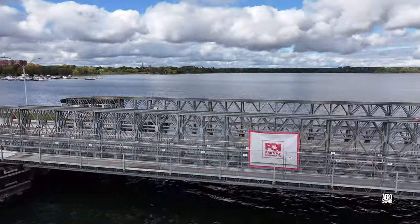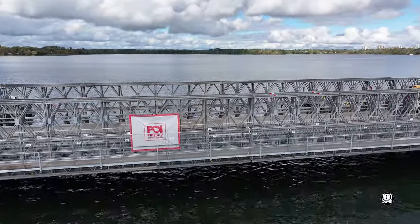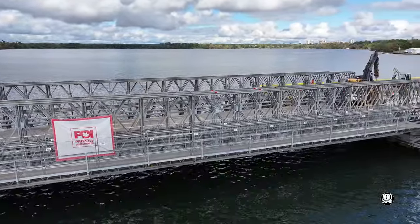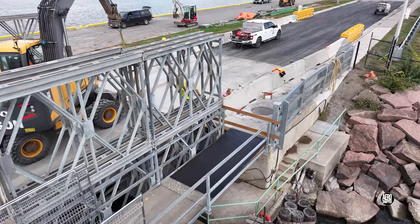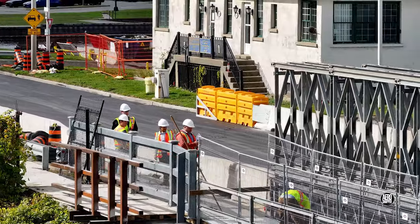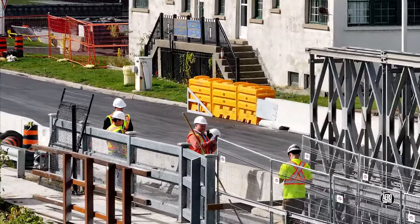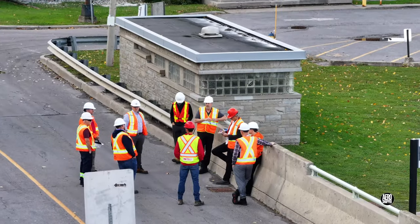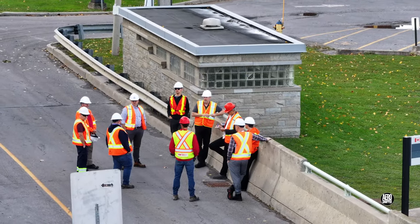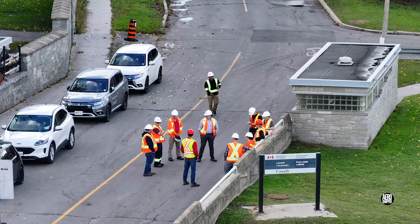By mid-afternoon things were looking pretty settled. Both walkway ends were in place and a group of visitors appeared. It seems very likely that they may have assembled to inspect the bridge and give a blessing to its opening to traffic.